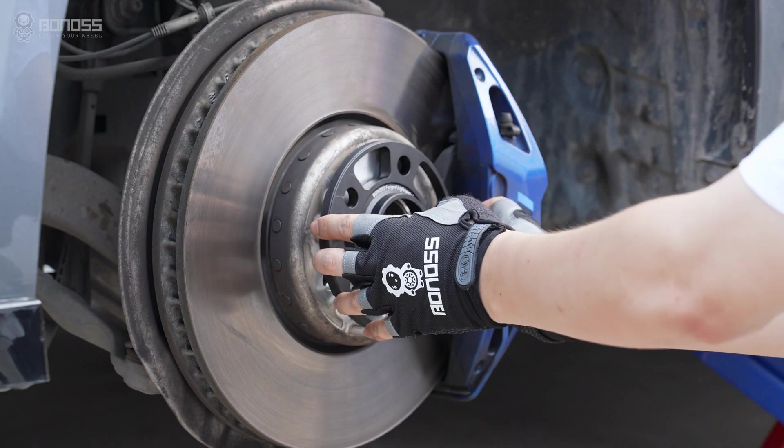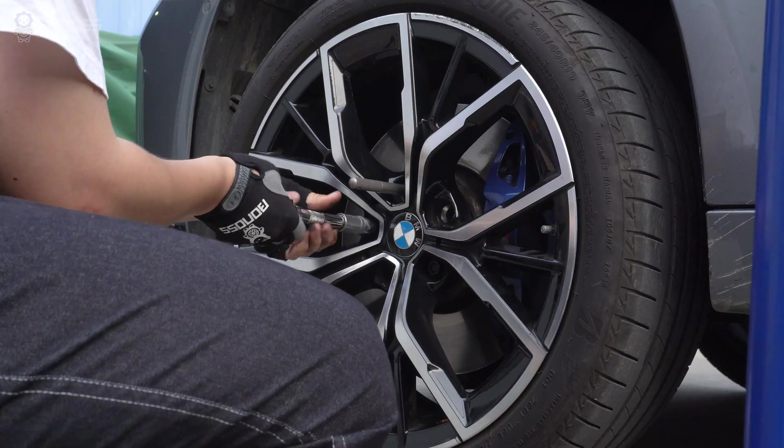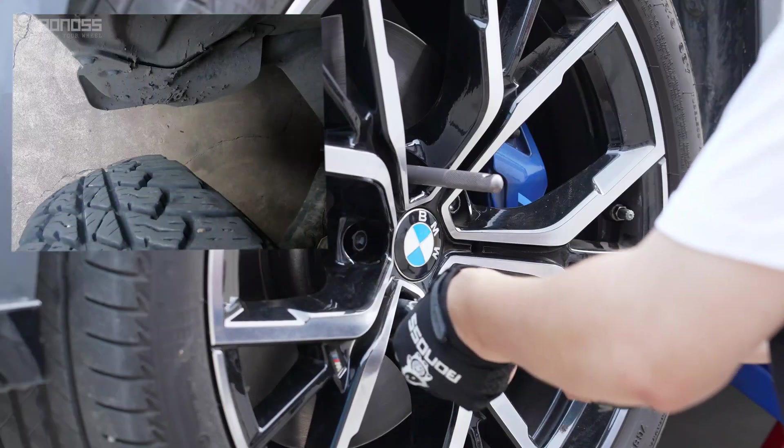It's installed between your vehicle's hub and the wheel, to push the wheel away from suspension components to prevent rubbing.